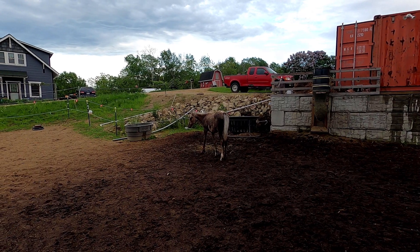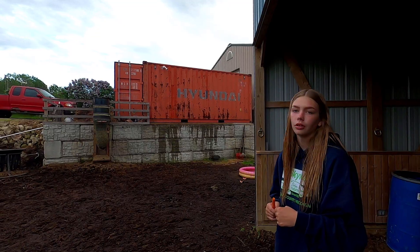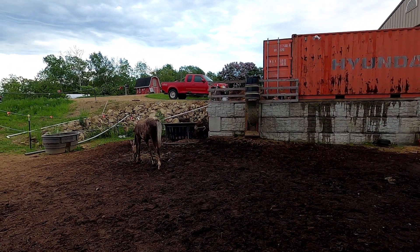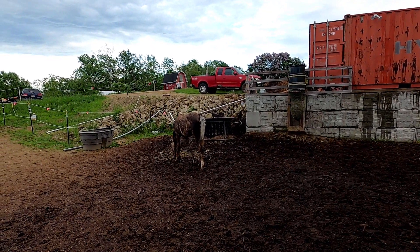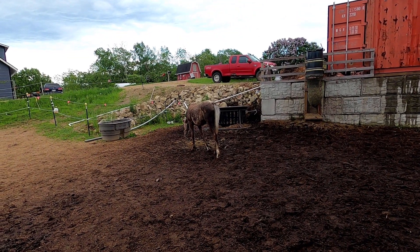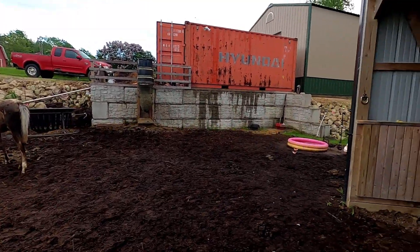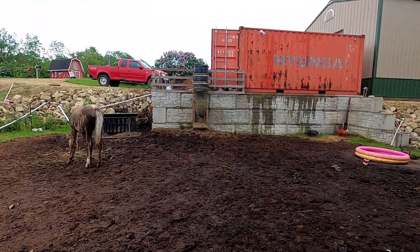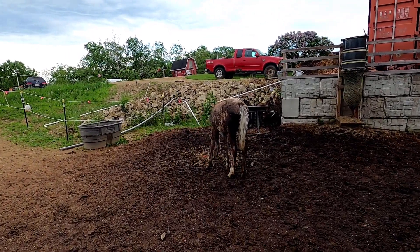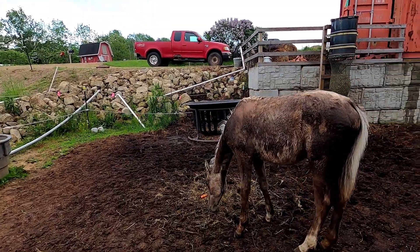She was born in July. Do you have the birth date? No. We have to contact them. We're going to register her — she is registerable. She's a quarter horse. What does palomino mean? That's the color, right? The white mane with a different colored body, I believe. We'll have to look that up.